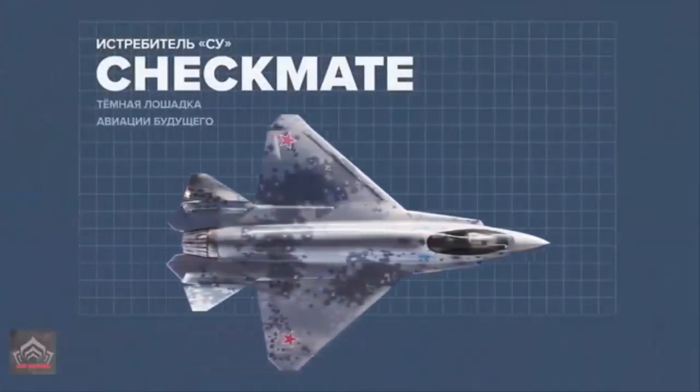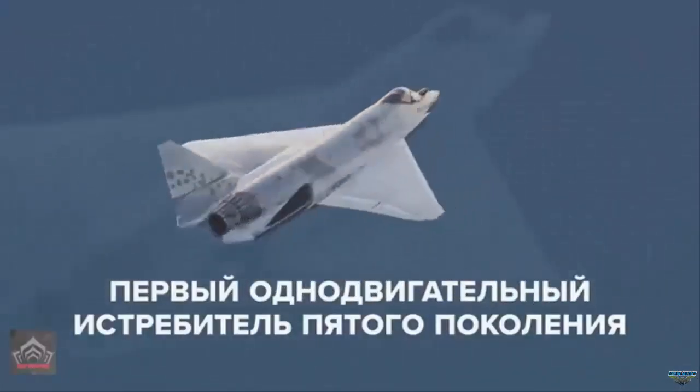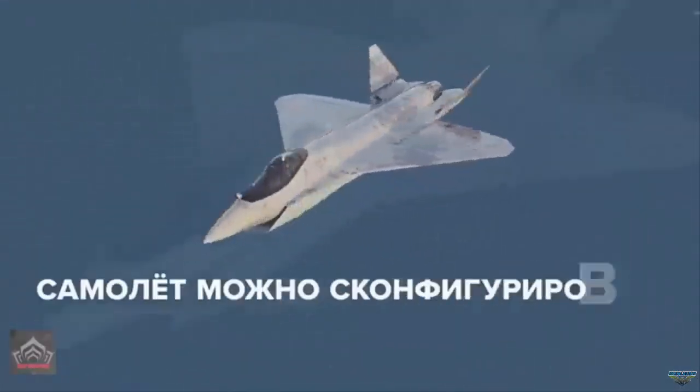The first photo of the latest Russian fifth-generation fighter, the single-engine Su-75 Checkmate, has appeared on Russian social media.